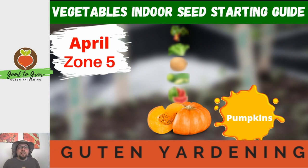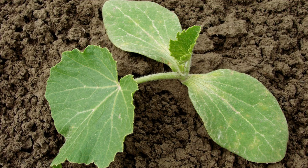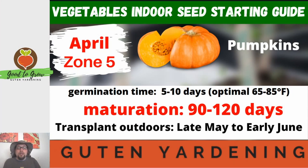The last of the indoor seeds we're going to talk about are pumpkins. Pumpkins can be started mid-April all the way through early May. They also love warm soil outdoors, and keep in mind that the maturation time is between 90 and 120 days. The germination time is 5 to 10 days, and a higher temperature will get slightly faster germination, but we're talking about a plant that takes up to four months. We're transplanting late May to early June, so we want to take advantage of the time we have to make sure we reach a fully mature pumpkin.